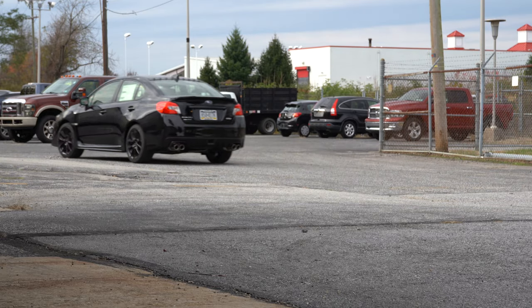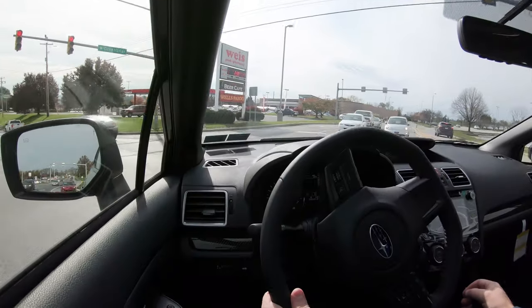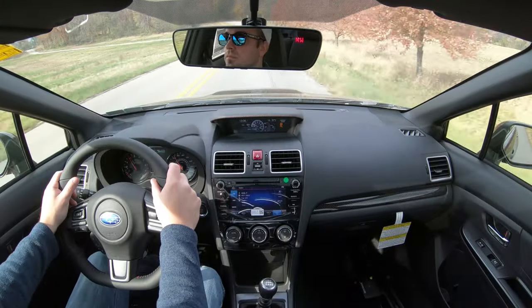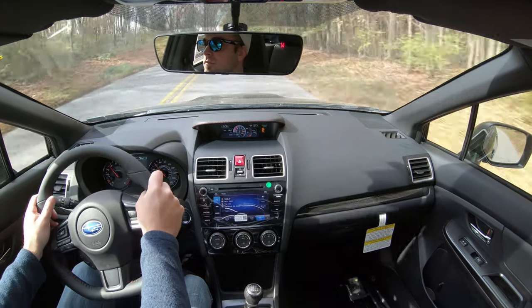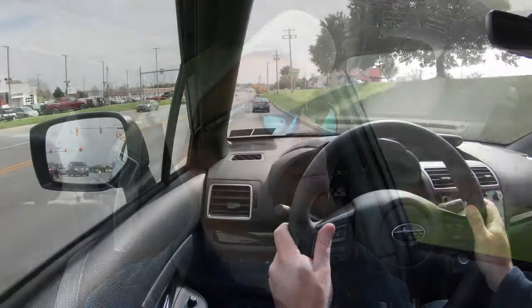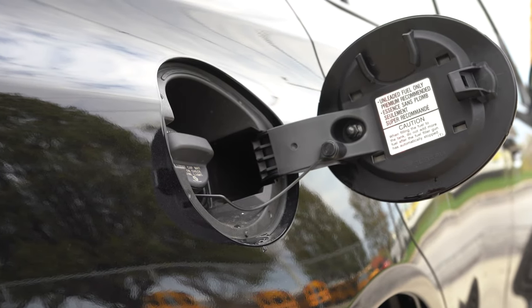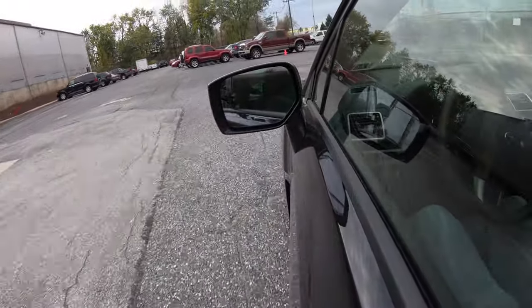The CVT adds $1,900 to any of those prices and comes with paddle shifters, although since it is a CVT they simulate shifting rather than actual gears. I've driven it before and it can keep you in the lower RPM range upon acceleration, which isn't all that exciting for the WRX — that's why I personally enjoy the six-speed manual. The 0-60 time comes in at approximately 5.5 seconds according to Car & Driver. MPG is 21 city / 27 highway for the manual, 18 city / 24 highway for the CVT.